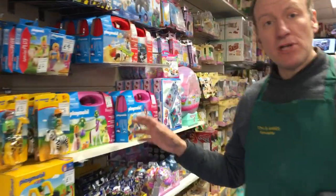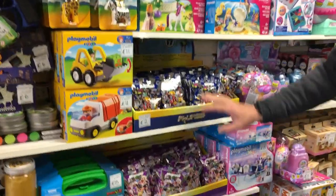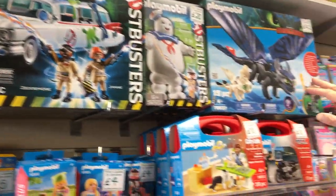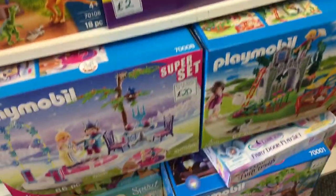Moving through, a new addition for 2020 is the Playmobil range. We've got the blind bags — the latest two blind bags — and different ranges from within Playmobil, so things like Ghostbusters, Dragons, and their city lines. So that's new for 2020.